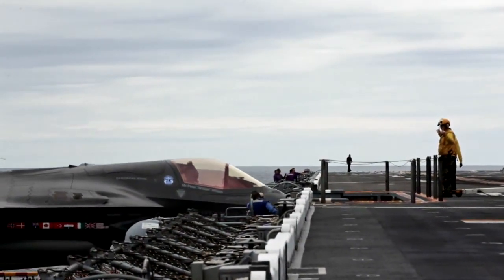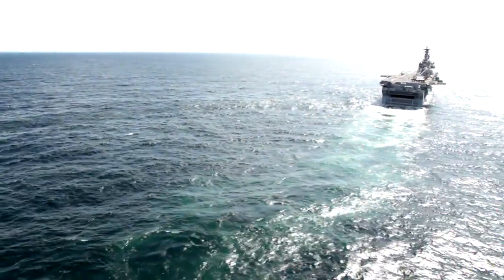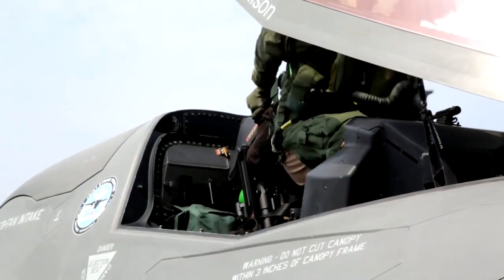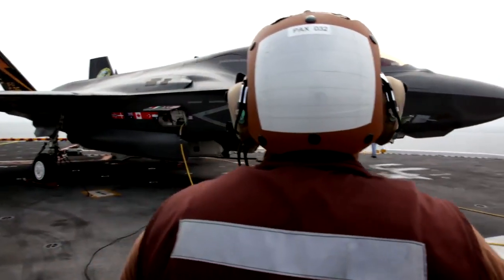Just flying the F-35 is the highlight of my career. Being able to come to the USS Wasp and fly the F-35 from an LHD class marine ship is staggering. Every time I get in the jet I'm excited to see the systems working, excited to fly it, and very excited about what it's going to bring to the UK and all the partner nations in terms of capability.